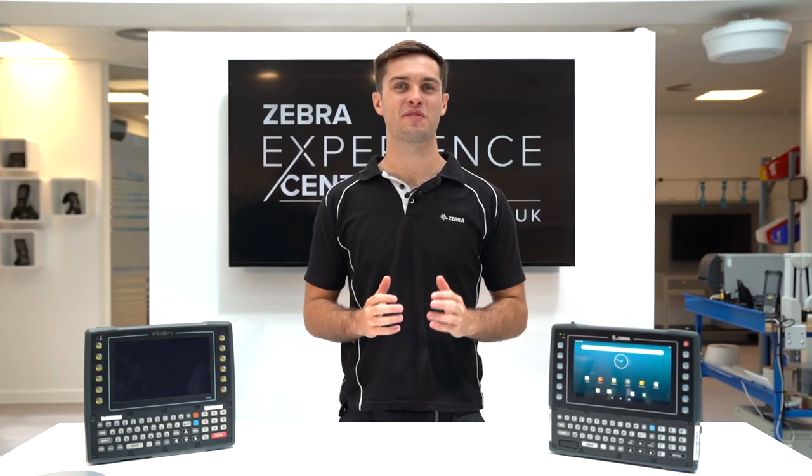Hi there, I'm Alex Holdsworth, the EMEA Regional Product Manager for vehicle computers.